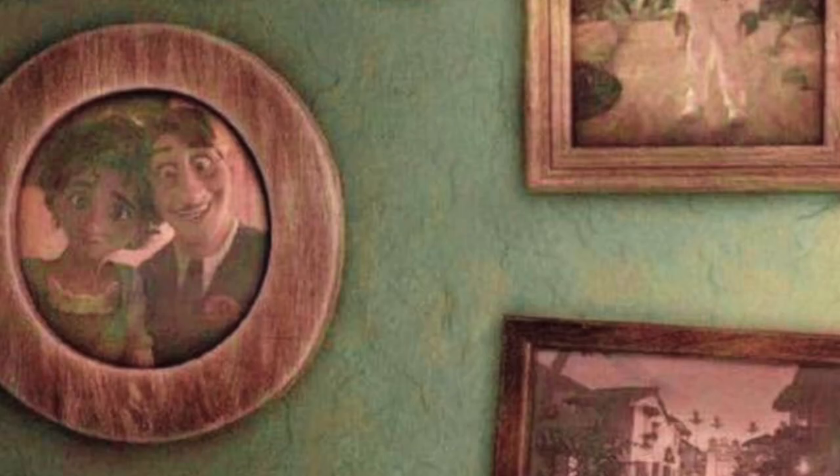This picture is of Mirabelle's parents. Their names are probably Julieta and Antonio but we don't know for sure. Next is a photo of the extended Madrigal family. Mirabelle's immediate family is to the left and it includes Louisa, Isabella, the grandmother, Mirabelle, the father and the mother. Her extended family is on the right and it includes her aunts, uncles and cousins with five members in total.